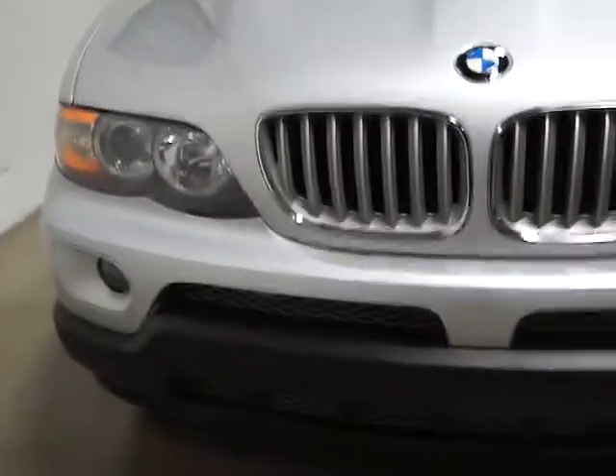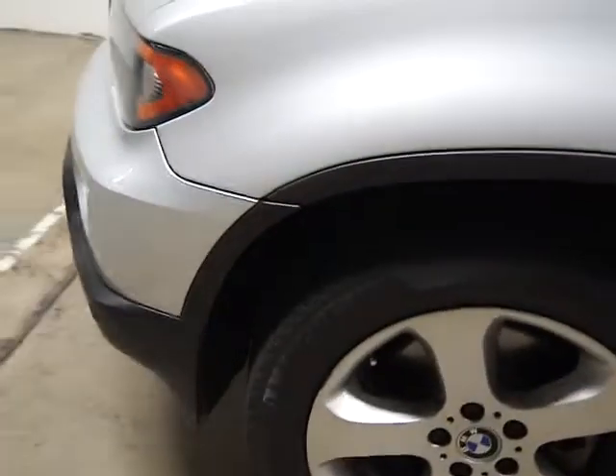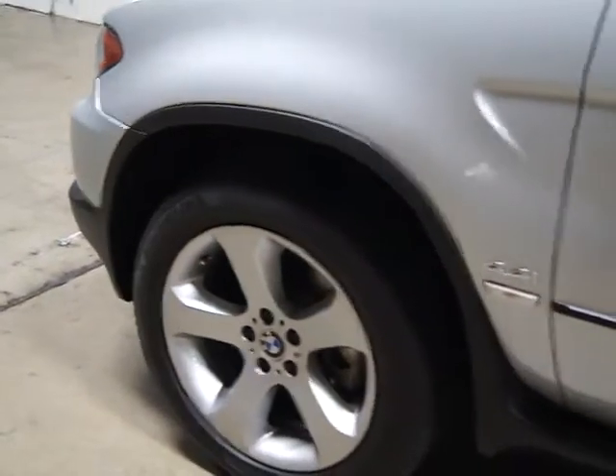We love the old body style X5s. It's been one of the safest cars on the road — a great handling car, drives like a sedan, performs like an SUV, and just great cars overall.